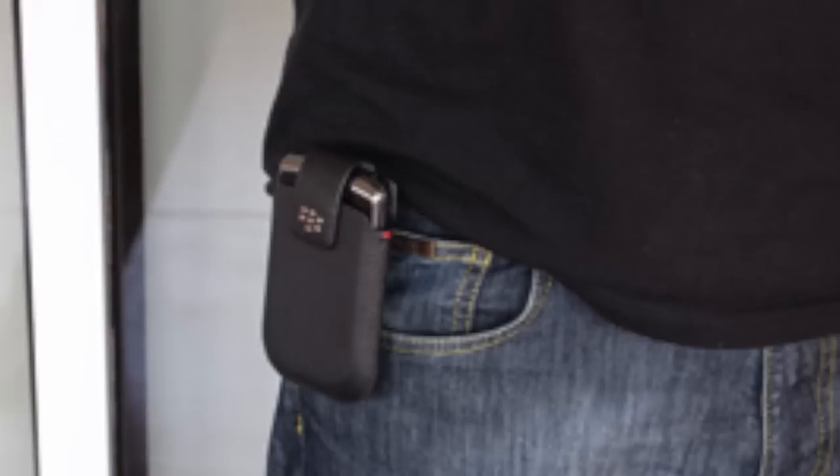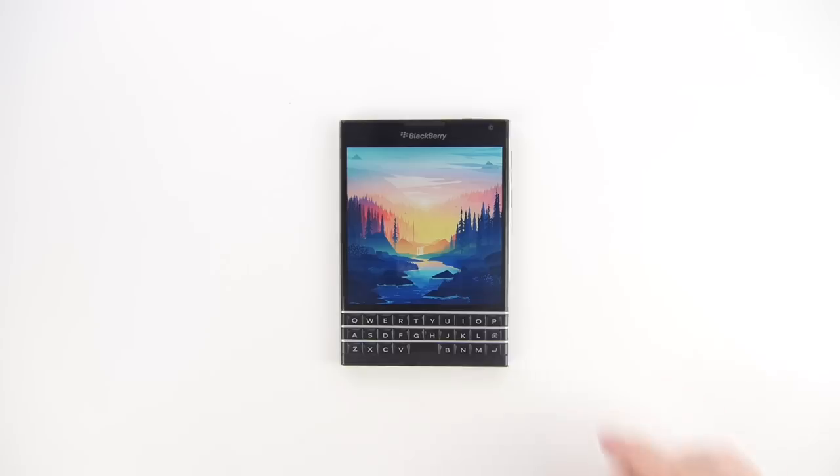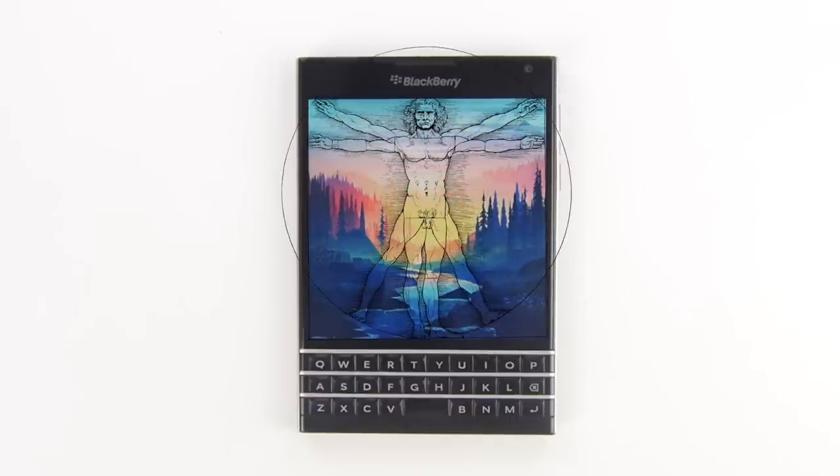Sadly, I couldn't find one, so my pockets would just have to suffice. Turning on the device turned me on, as I marvelled at the luxurious square screen. A perfect one-to-one — it was designed by Leonardo da Vinci himself.